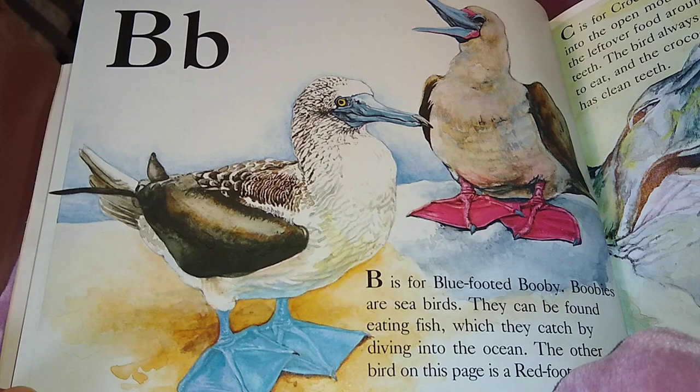The blue-footed boobies — they are seabirds and they can be found eating fish, which they catch by diving into the ocean. The other bird on this page is the red-footed booby.